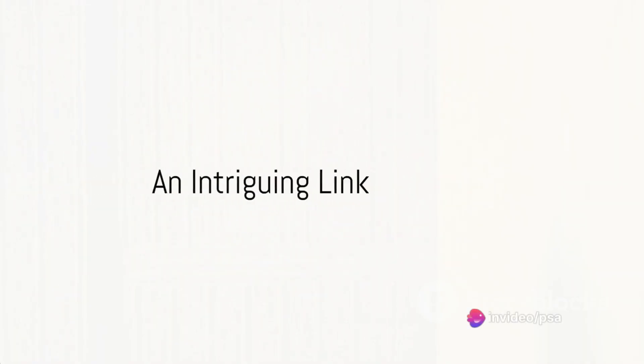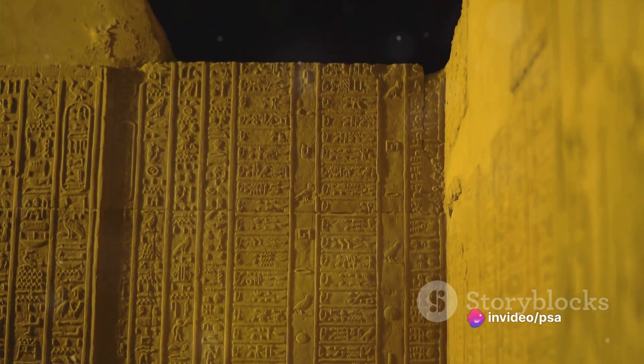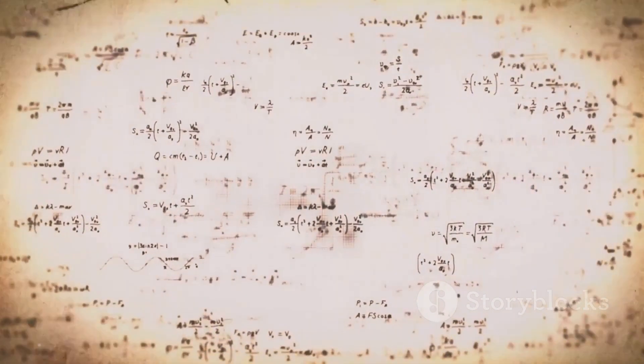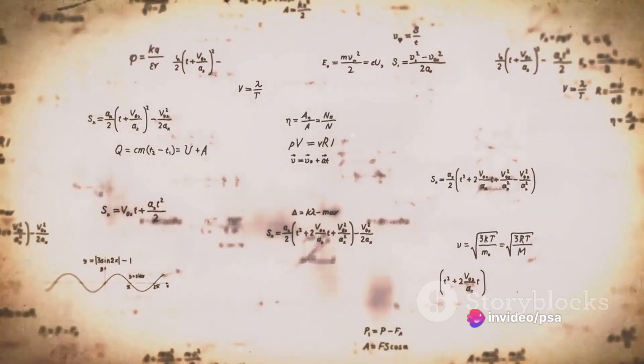Have you ever wondered about the mysterious connection between the Golden Ratio and the Pyramids of Giza? Welcome to a journey of discovery, where we'll delve into the intriguing link between mathematics, aesthetics, and the ancient marvels of architecture. First, let's unravel the golden thread of our story: the Golden Ratio.